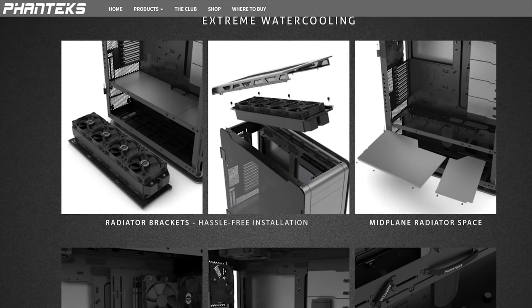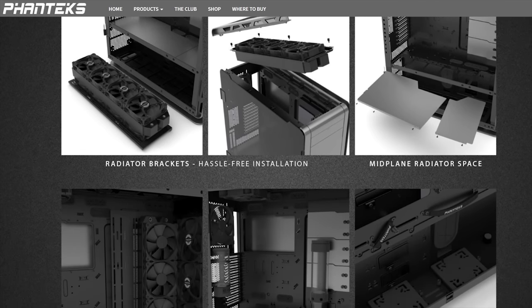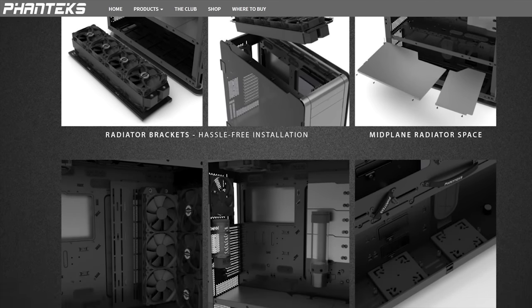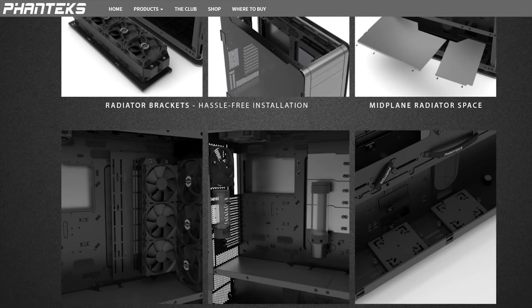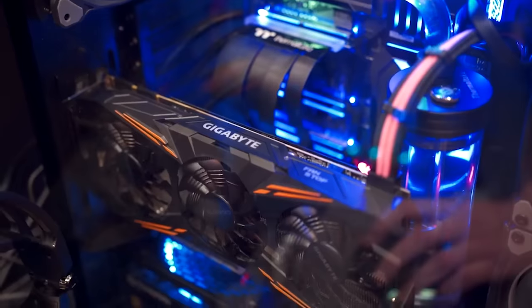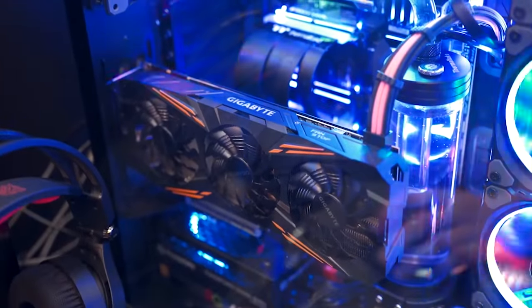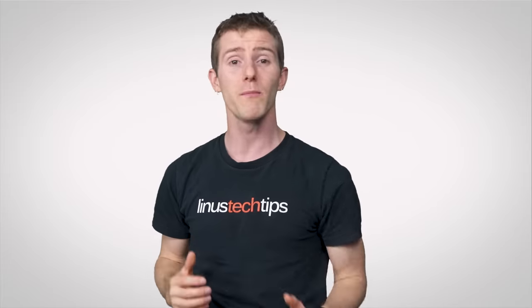On the subject of cooling, larger cases usually offer more flexibility in terms of how you configure them, with some allowing you to relocate components like pumps or drive cages in a matter of minutes. Some even go as far as allowing you to move the graphics card to a flashier location next to the window, or even flip around the motherboard itself.